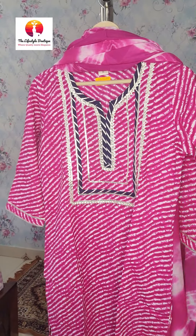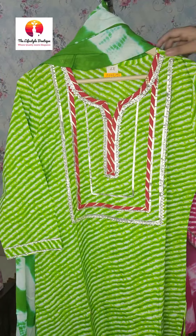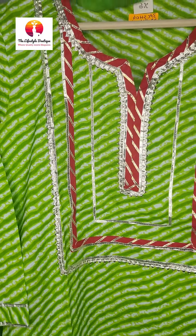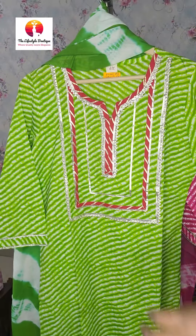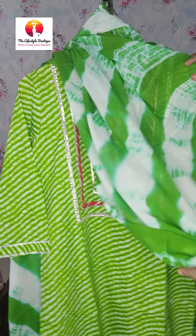I have one more color in this — a beautiful green color. This also has gota pati work on the yoke part with a combination of red color patchwork. The sleeves have gota pati work as well. With this you will get a full flare sharaara with matching work. The pants have a print too — this is a tie-dye full flare sharaara.